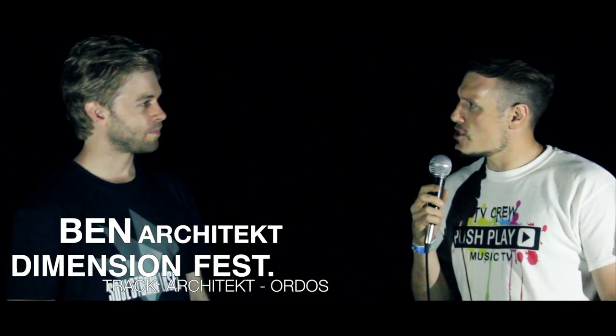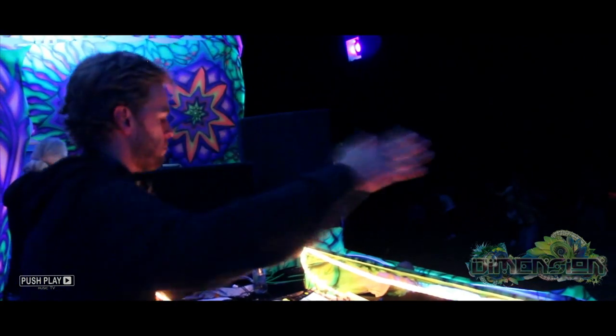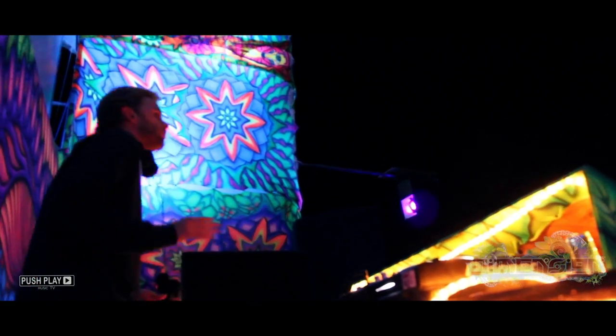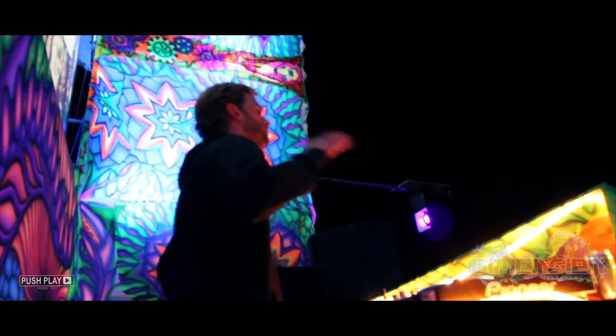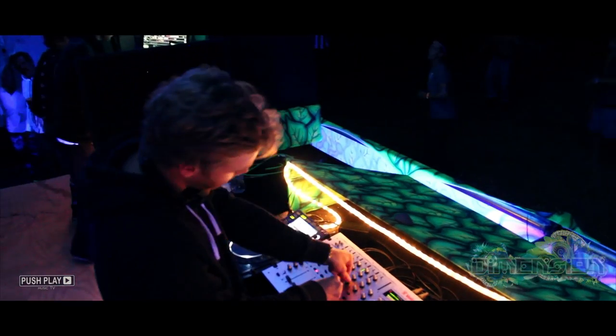So Ben, can you tell us what went into the creation of this set? This set's been created over quite a long period of time. I started making Psytrance about seven or eight years ago, so those tracks gradually evolved over a period of years. Some of them are actually really old tracks and some of them are just new ones that I've just started.